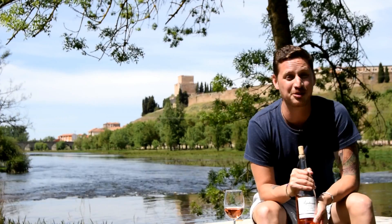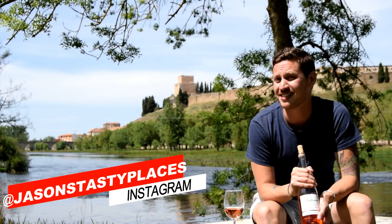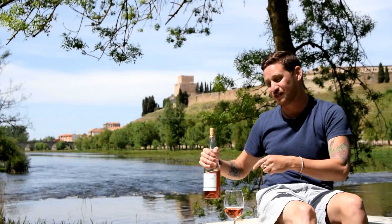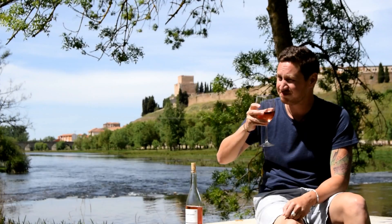That's it for Rioja this week. Please join us again next week when we head to Padron and try out what's known in some circles as the Russian roulette pepper, which may or may not be lethally deadly. In the meantime, please head over to the Jason's Tasty Places Instagram page and join up there for assorted food porn. I'm going to finish off this bottle in about 15 minutes or so, and I'll see you next time. And just remember, there's nothing quite as satisfying as eating local produce. Cheers.